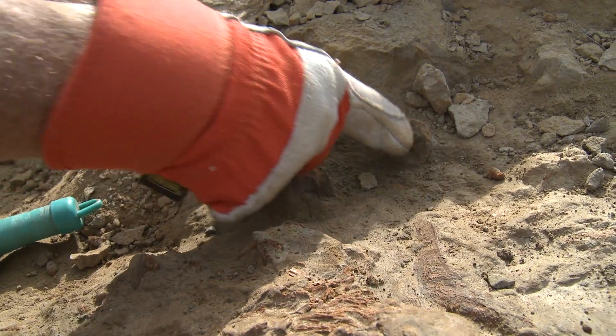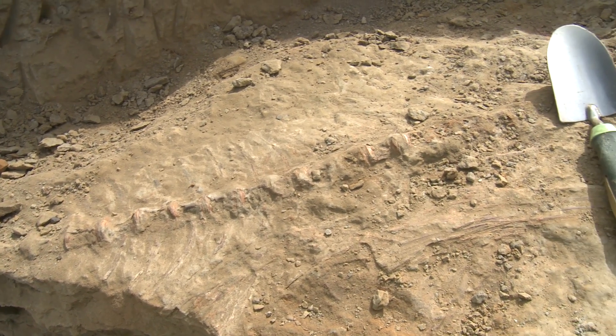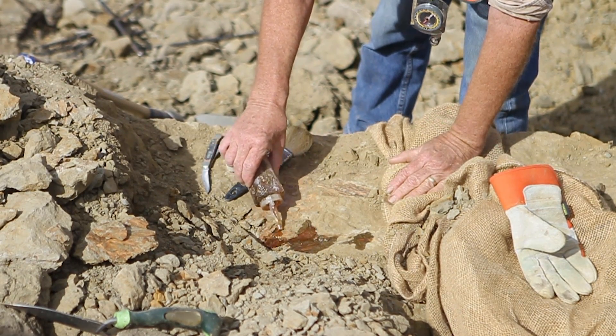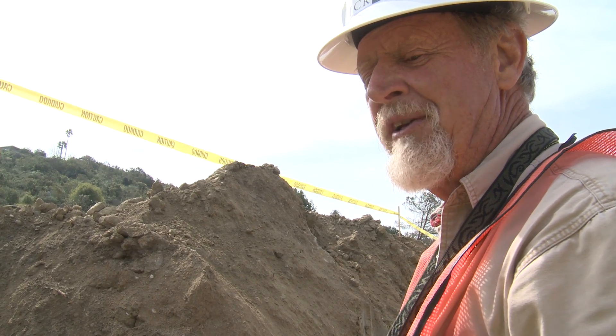This one is clearly very close to the head, given its shape. This is one of only two partial or nearly complete specimens of tuna from the fossil record of California. So that's exciting. And if they didn't have construction, we wouldn't have found it.